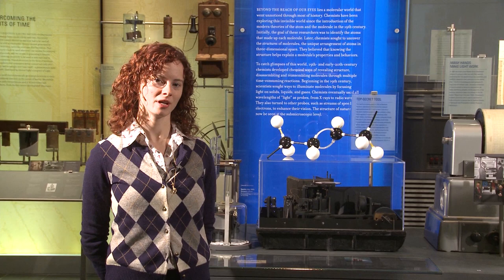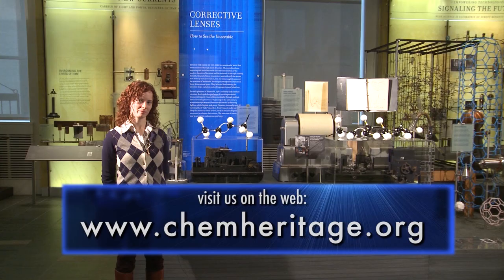To learn more about these technologies for determining chemical structure, visit our museum in Philadelphia or our website chemheritage.org. I'm Jacqueline Boydum — thank you for watching.